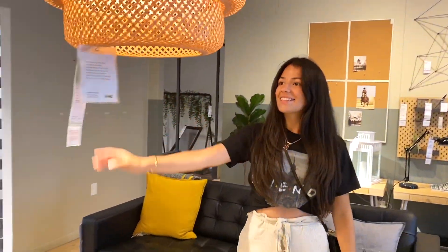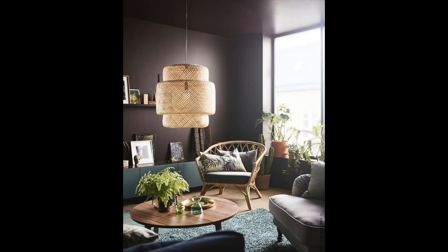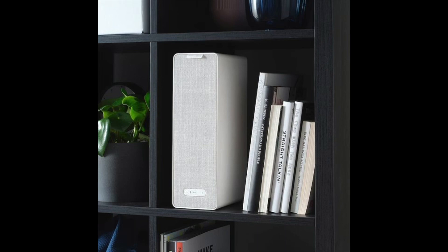Speaking of coastal vibes, next on my list is this bamboo light pendant. I love this pendant so much — it is big and chunky, but at the same time it's light and airy. It definitely has those beachy coastal vibes.